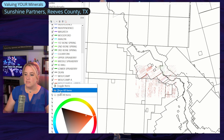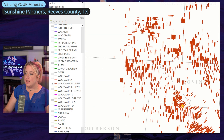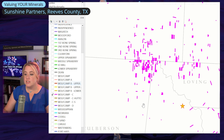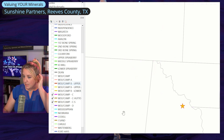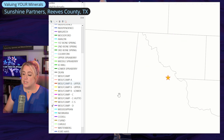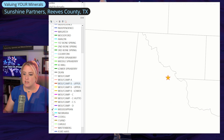Zooming out again, if we just look at Wolf Camp B, you see it's widespread across the entire basin — it's developed and established. Wolf Camp B is sometimes broken up into upper and lower, but I don't have it broken up that way here. Wolf Camp C shows some development — mostly just testing different areas. Wolf Camp D is also sporadic development, but nothing dramatic.